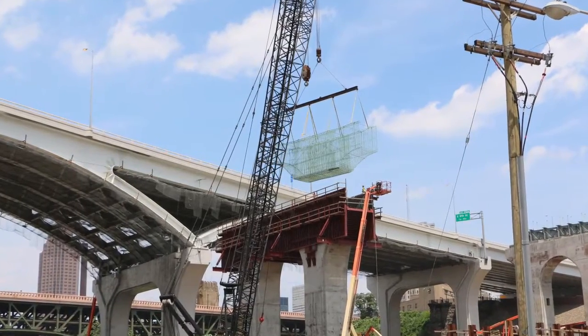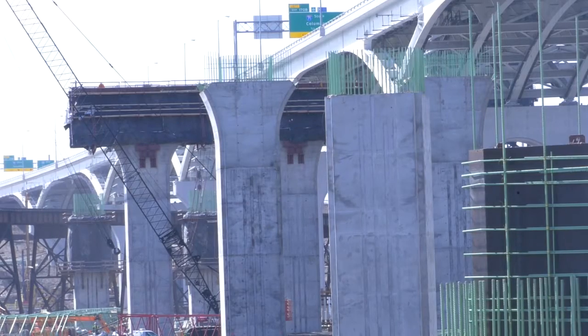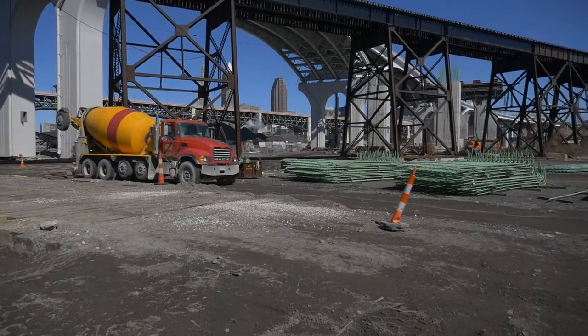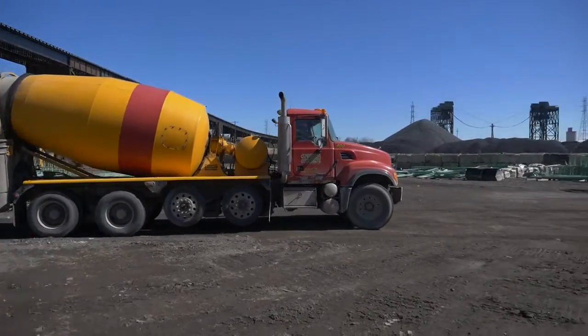The final step in constructing a pier is capping the columns. The pier caps are shaped with customized steel bars and forms and filled with concrete. The caps are 96 feet long and 16 feet tall. Nearly 70 concrete trucks are needed to deliver the 675 cubic yards of concrete contained in each cap.